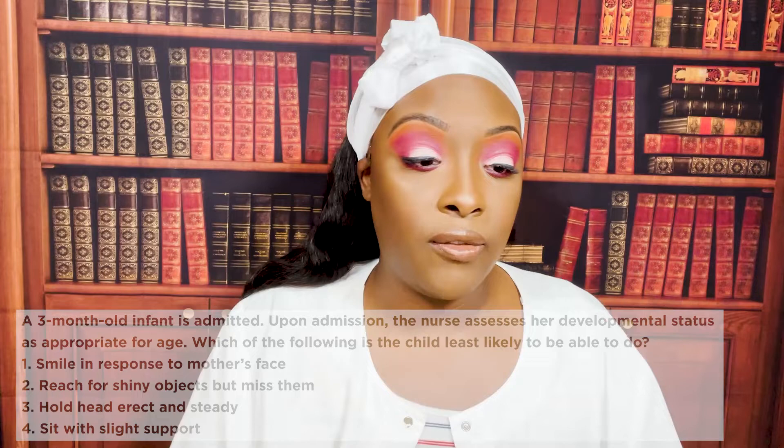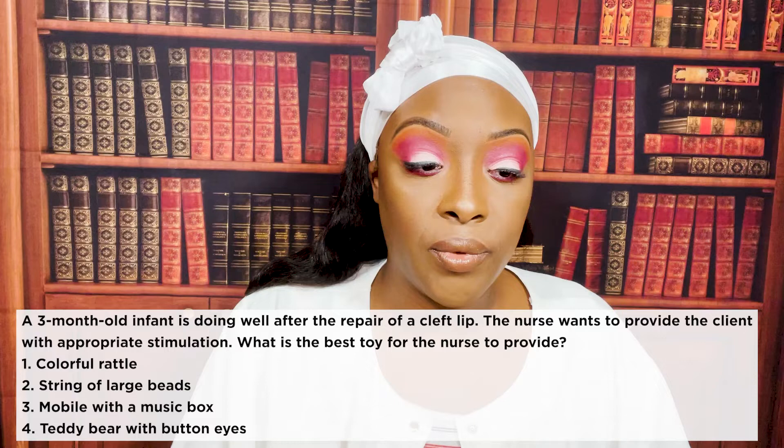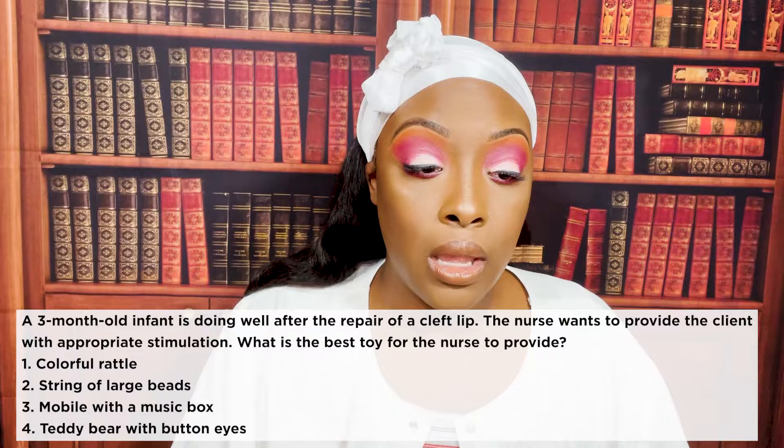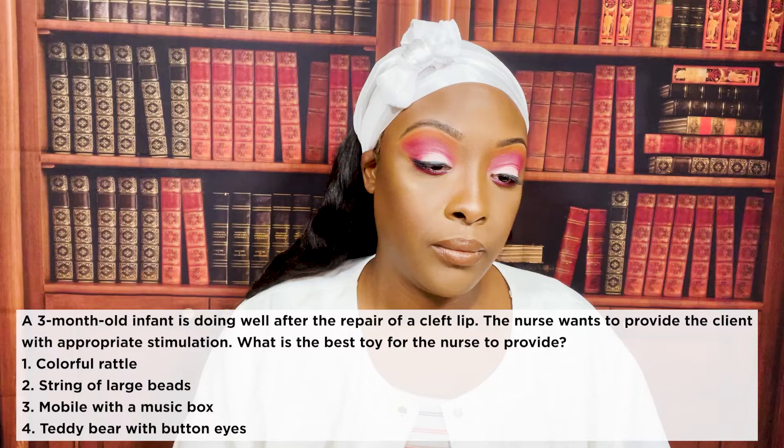A three-month-old child is doing well after repair of the cleft lip. The nurse wants to provide the client with appropriate stimulation. What is the best toy for the nurse to provide? One: a colorful rattle. Two: string of large beads. Three: mobile with a music box. Or four: teddy bear with button eyes.